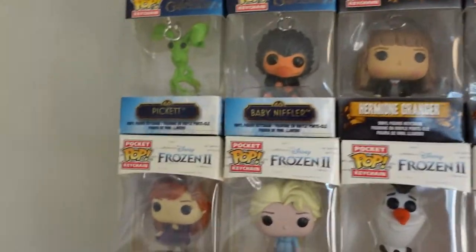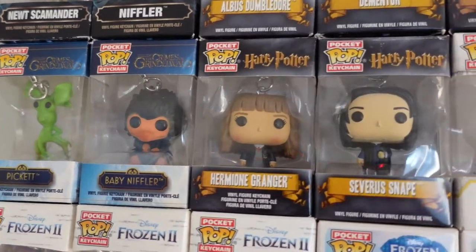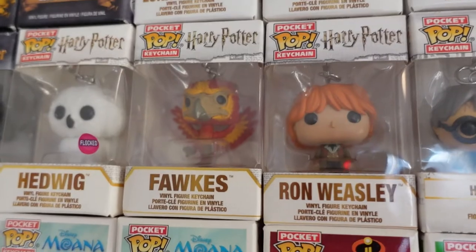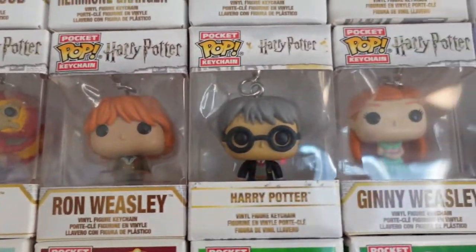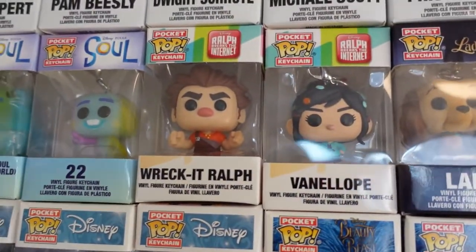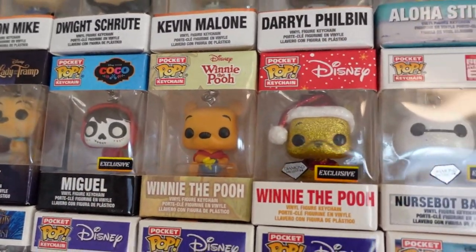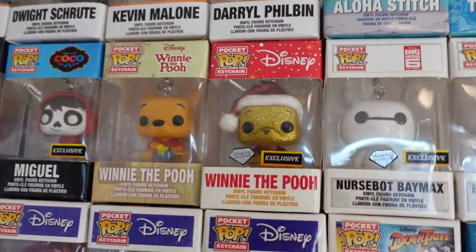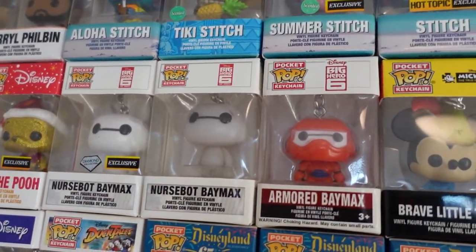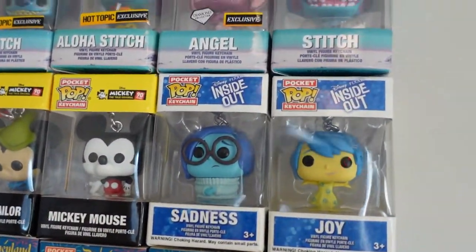Next is kind of like half Disney and then starting the Harry Potter section. So we've got Crimes of Grindelwald — we've got Pickett, a baby Niffler, Hermione, Severus, Hedwig — he's flocked, Fawkes is not flocked — Ron Weasley, Harry Potter, Ginny Weasley, Mr. Mittens. 22 from Soul, Wreck-It Ralph, Vanellope, Madam Mim, Miguel, Winnie the Pooh, Winnie the Pooh Diamond Edition also Christmas, Baymax Diamond Edition again, Baymax, Armored Baymax, Brave Little Tailor Mickey Mouse, Sadness, and Joy.